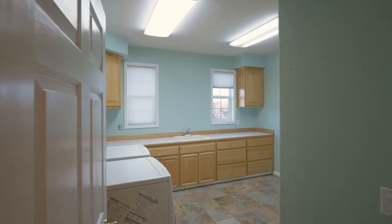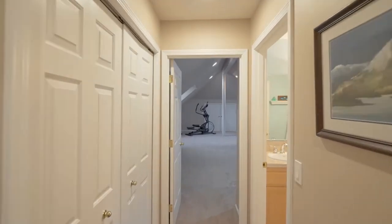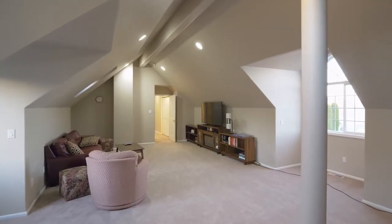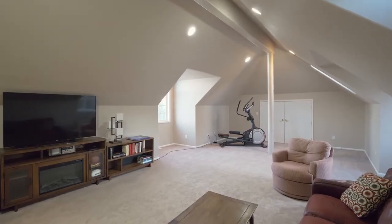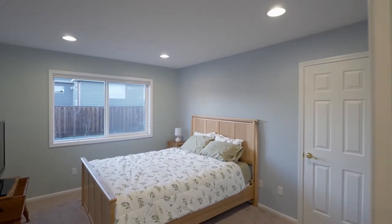And enjoy an extra-large laundry room. On the upper level, the huge vaulted family room has extensive storage and plenty of room for movie and game nights. You'll also find two more large bedrooms on this upper level.